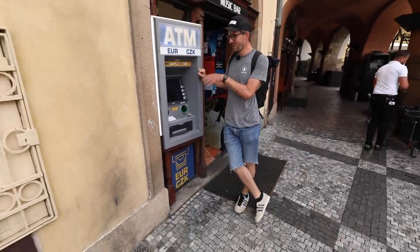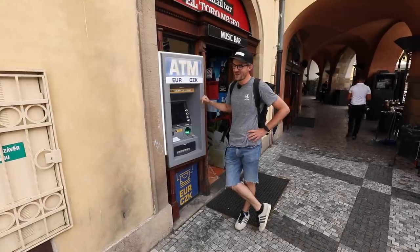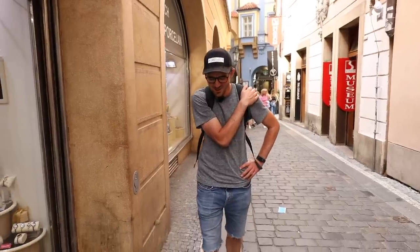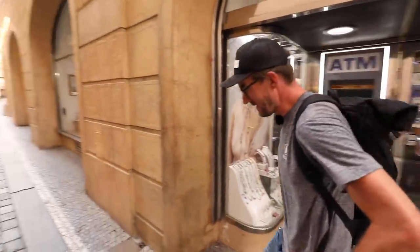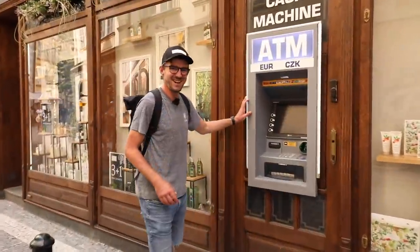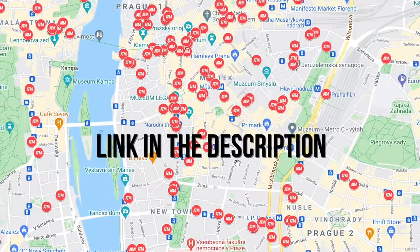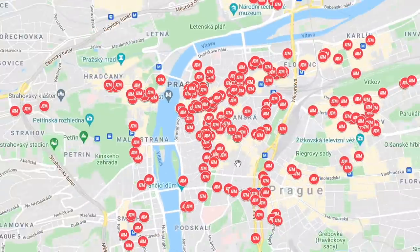I think we're getting to the point that one day we're going to be making videos where the fee from this ATM is higher than the amount you actually get out. There are so many of these ATMs in Prague that from one, you can see another. I've counted all of them in downtown Prague and created a map — you can find the link below the video in the description.